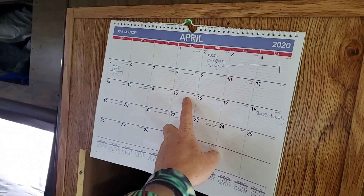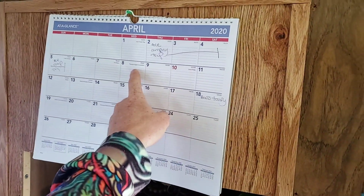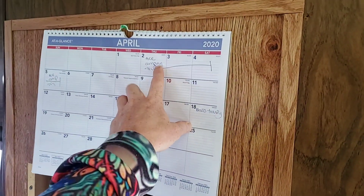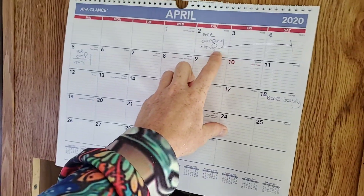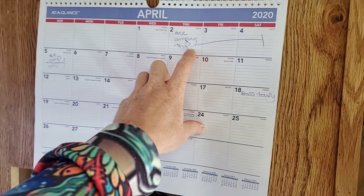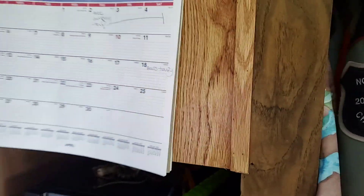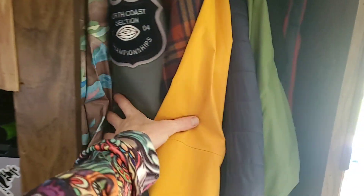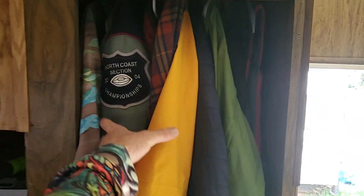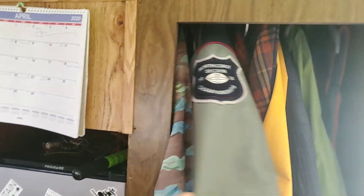Got the calendar — always got to have the calendar to organize these hikes I go on for Isaac Hoffman Hikes. Unfortunately I did not get to go on this camping trip because of the whole quarantine deal. I hope everyone's safe during this trying time. And the closet right here — all the jackets. This is my letterman jacket from high school.